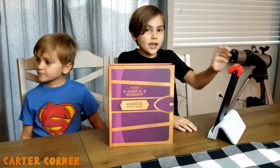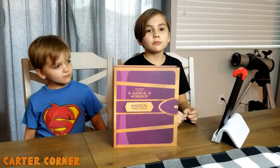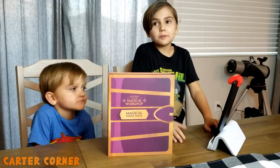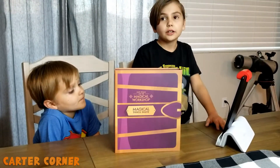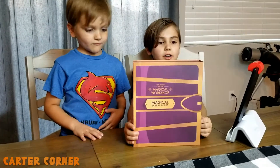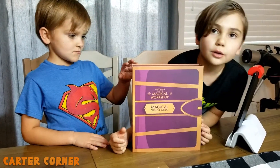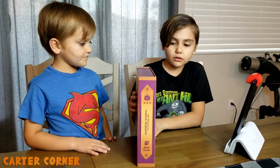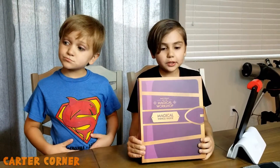We already have the base and reflector that we got when Osmo gave us the coding starter kit. So you pretty much just need those two pieces for the Osmo games, and then the other sets, and you have everything you need. This is the front — it's the kit for the Math Wizard.